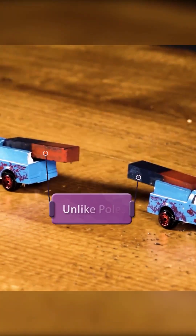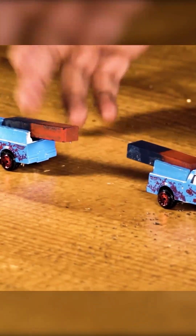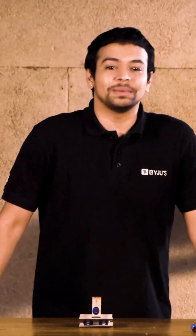Let me just flip this around for us. Remember, two different kinds of poles — the red and the blue. The like ones repel, unlike ones attract. The idea of magnets and poles helps us create all the wonderful technology that we see around us.